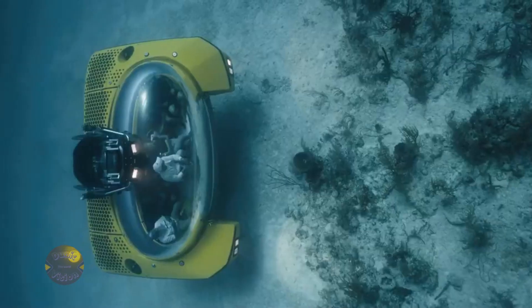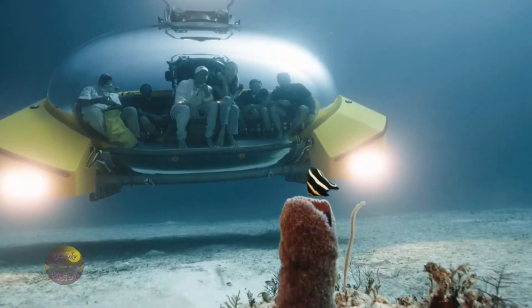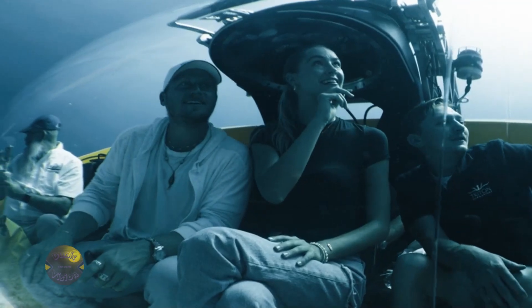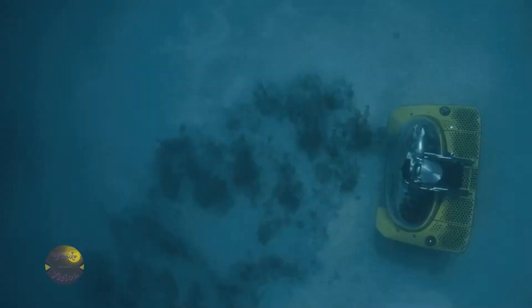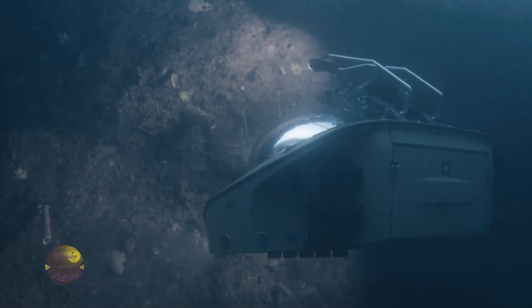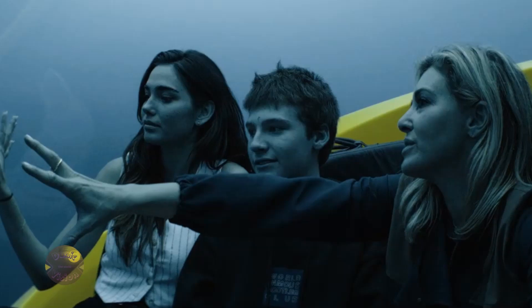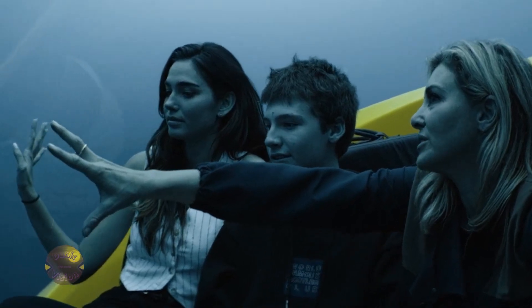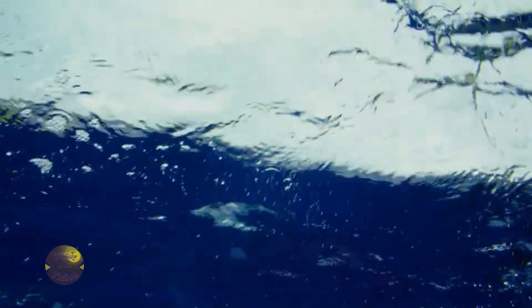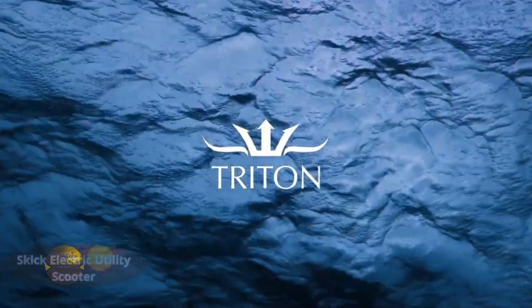The versatile interior accommodates up to nine people, transforming into a romantic suite, an underwater casino, or a unique event space. Whether for private dinners, gatherings, or celebrations, every experience is unforgettable. At depths of up to 200 meters, it offers a mesmerizing spectacle of tranquility and beauty, while advanced technology and sustainability set a new benchmark in luxury tourism. More than a journey, the Triton 660 AVA delivers a transformative experience, merging adventure, exclusivity, and sophistication to explore the ocean in a truly unique way.